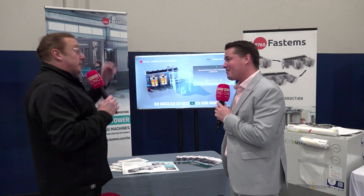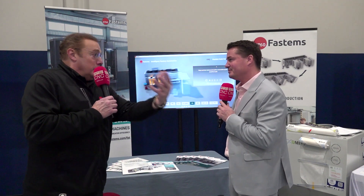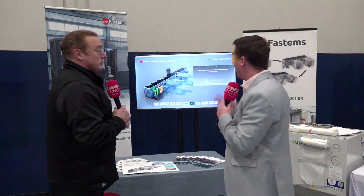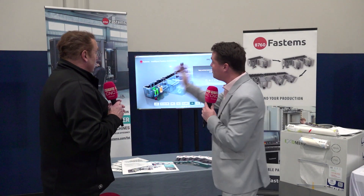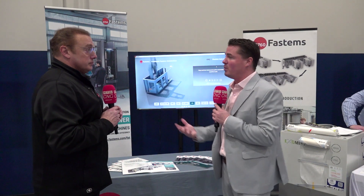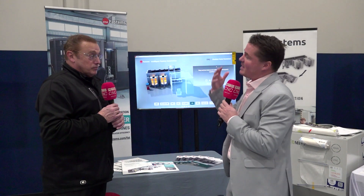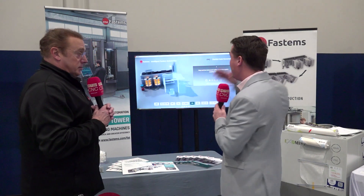That makes sense — I can see where both systems can be extremely helpful. Here at Morris today, looking at these Okuma machines and Tsugami machines, we're talking about the partnership that Fastems has with Morris and Okuma, and how well these systems work with those machines.